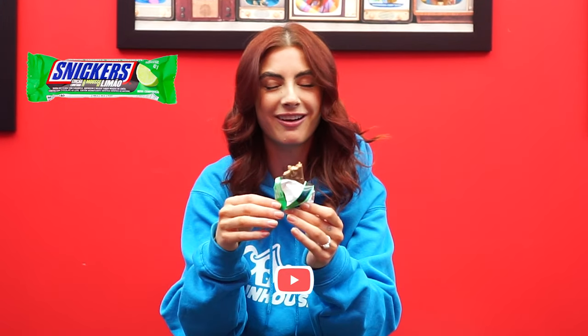You know when you think lime, you think right in your face — it's not like that. It's very subtle. Honestly, I was expecting the inside to be green but it's not. It literally just looks like a regular Snickers bar but it just has a lime flavor to it. Very exotic, very fun. For people who like citrusy things, you would absolutely love this. Honestly it's really good. I really enjoyed this. I give this a good time.